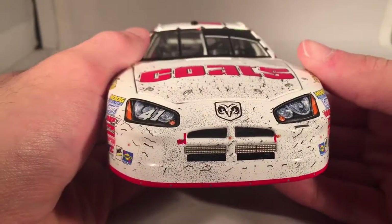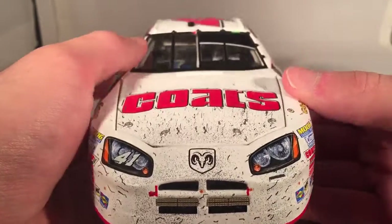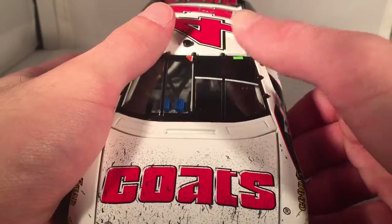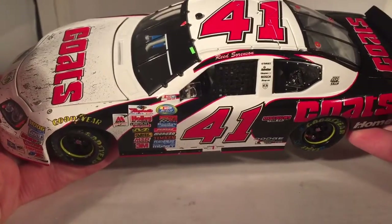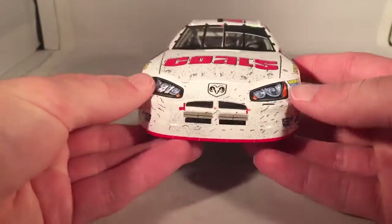Not too much in the way of damage, but just the amount of dirt on a white car like this just makes it look fantastic. It does have the tape on the left front of the windshield to block the sunlight. If you're really into damage you're not going to like this car, but if you just like nice dirty raced cars, this is definitely one for you.